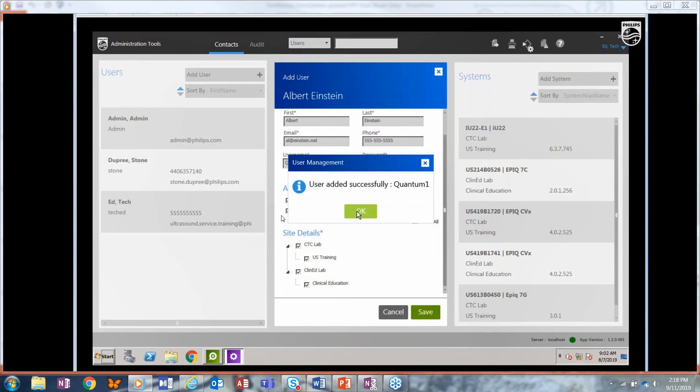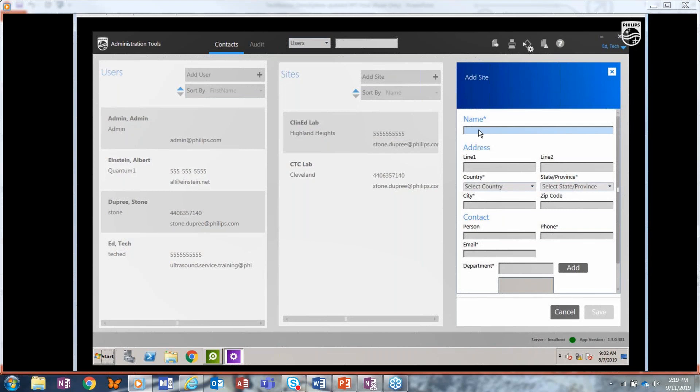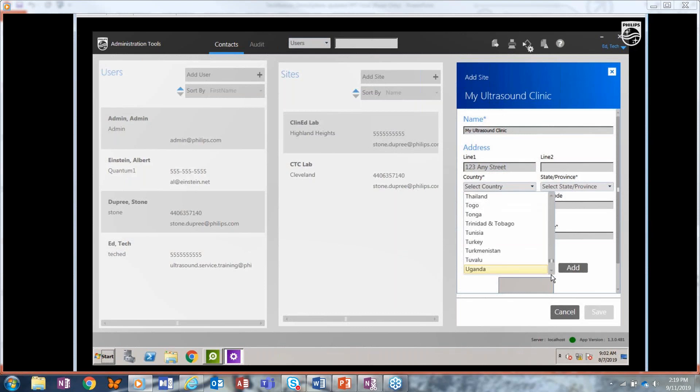Then we'll add a site by clicking the add site button and typing in a name. You'll see fields for address, county, state, province, city, and zip code — only country, state, and city are required besides name. You also add a contact person as well as a department name, and you can add multiple departments. Click add for the department, then click save. Now we've added a site.